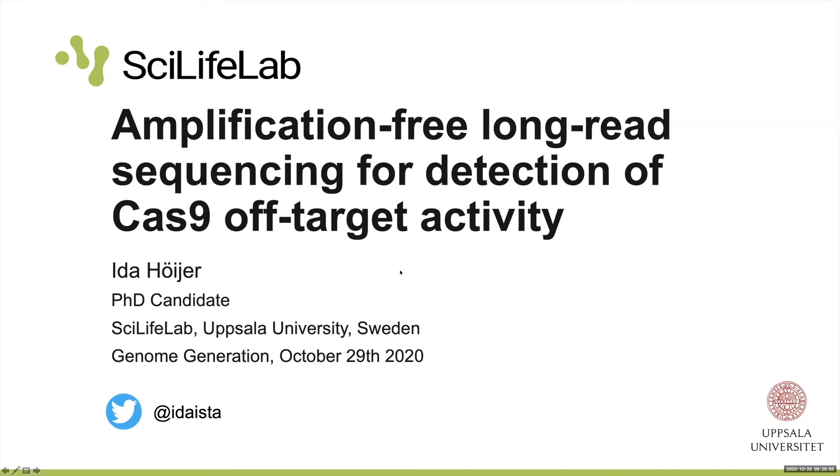Hi everyone. I am Ida Höijer. I'm a PhD candidate from SciLife Lab at Uppsala University. I want to thank ARIMA and Circulomics for giving me this opportunity to present some of my work. I named my talk: Amplification-Free, Long-Read Sequencing for Detection of Cas9 Off-Target Activity.